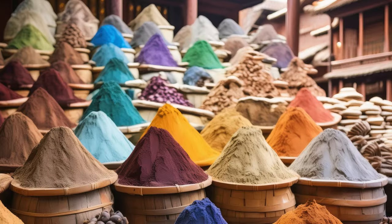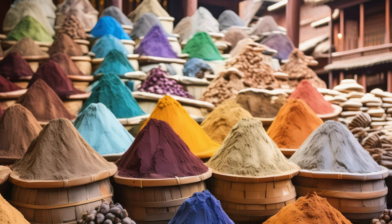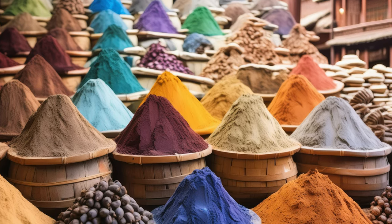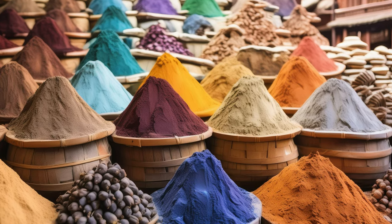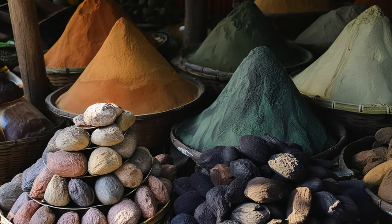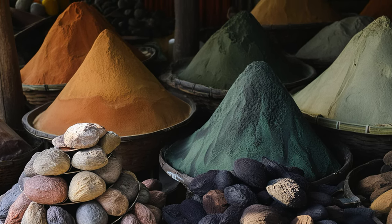On the other hand, the benefits are significant. Natural pigments often have a unique depth and richness that synthetic pigments sometimes lack. They also bring a historical and environmental aspect to the paints, making them more appealing to artists who value sustainability and tradition. Additionally, the process of extracting and preparing these pigments can be incredibly rewarding, connecting me more deeply to the materials I work with.